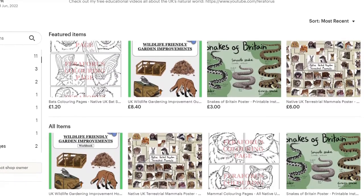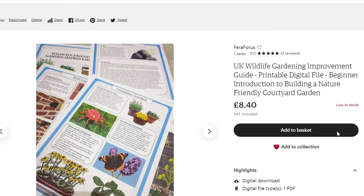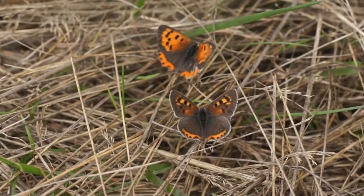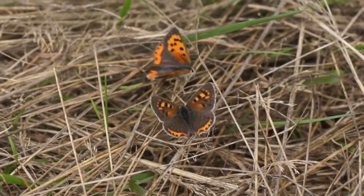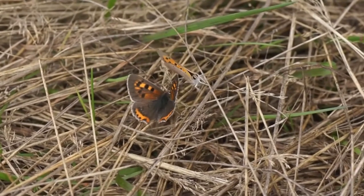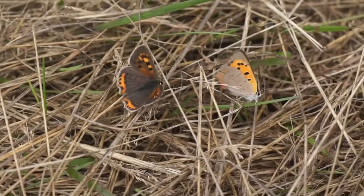There are wildlife-friendly gardening guides in the video description that you can use to make your garden a haven for butterflies. The survey contributes to Butterfly Conservation's overall goals: by 2026, they want to halve the number of threatened butterfly and moth species, improve the condition of 100 of the most important butterfly and moth landscapes, and transform 100,000 wild spaces in the UK for the benefit of people, butterflies, and moths.